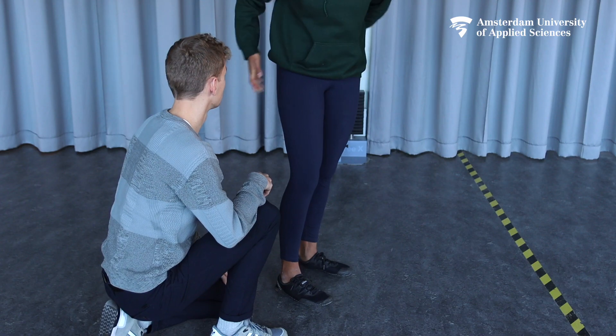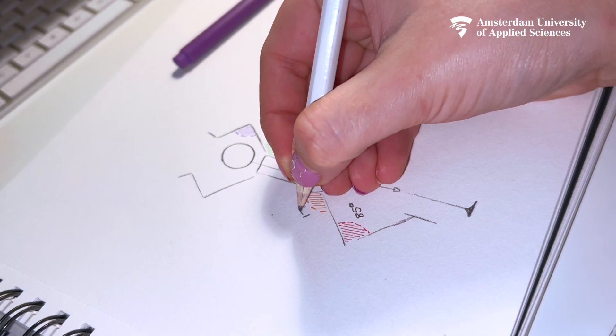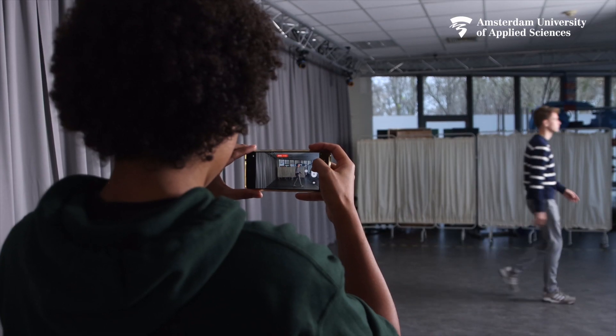We're happy to have this system because it allows our students to save a lot of time with their movement analysis. All the hours of manual work on both the measurement as well as the analysis can now be spent on the actual interpretation of the data, rather than the capture of the data.